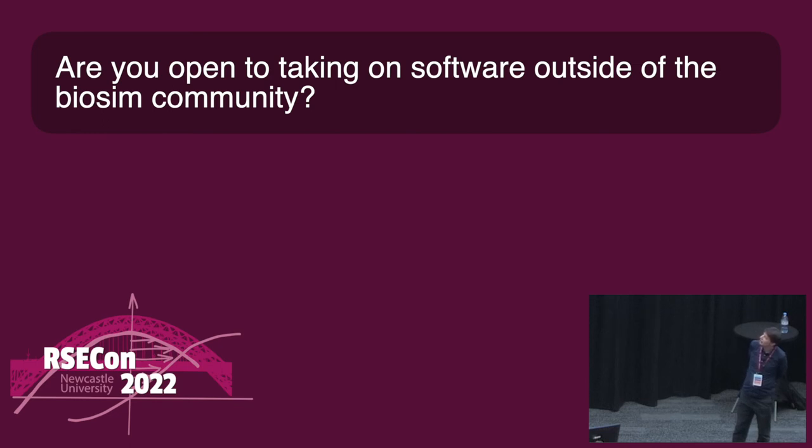Are you — and the CIC — open to taking on software outside of the Biosim community? At the beginning, just Biosim, because I'm very conservative in the way I view growth. We're trying to grow at a steady pace — a few projects to begin with, one and a half people. We do see this growing within the Biosim community. If we said all open source software, that would tread on far too many people's toes. But we are open to giving advice to other groups who want to create similar things for their research domain.